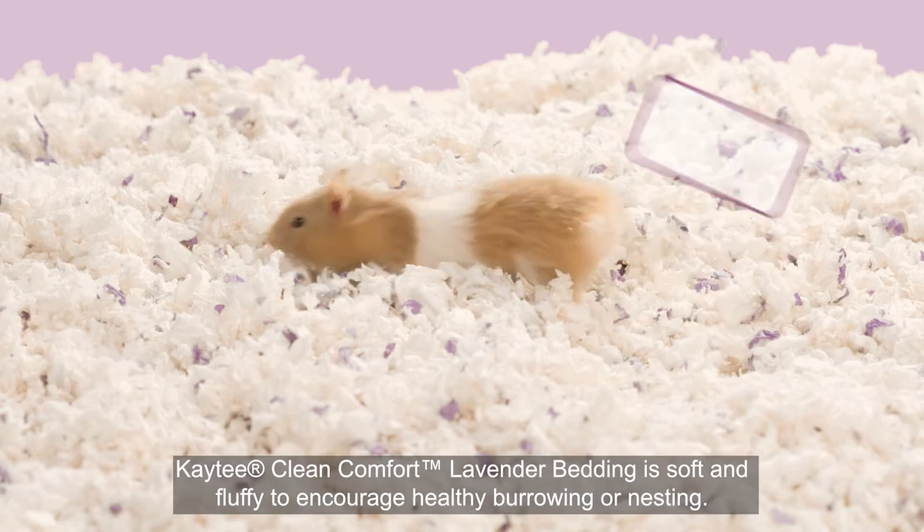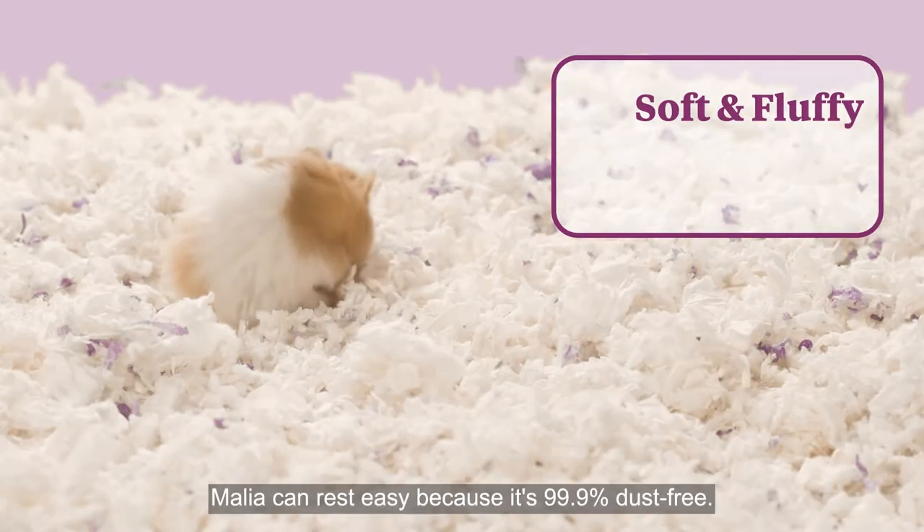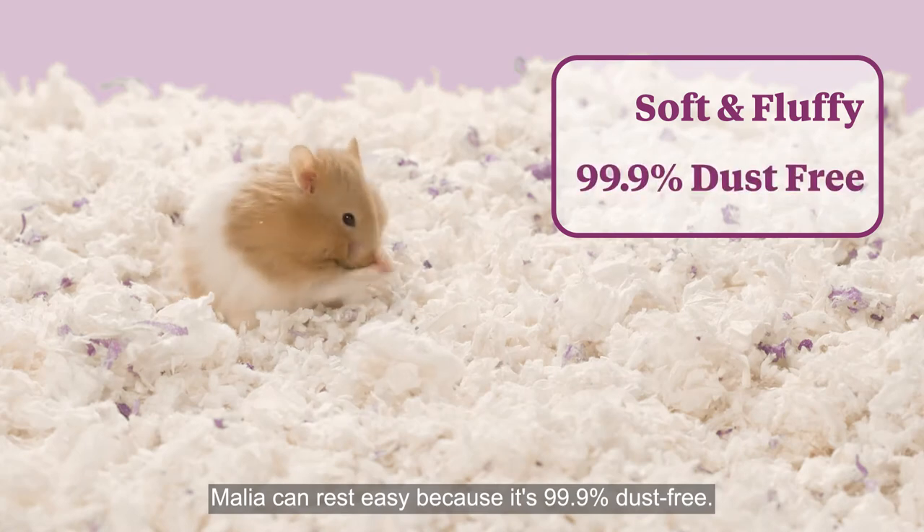KT Clean Comfort Lavender Bedding is soft and fluffy to encourage healthy burrowing or nesting. Malia can rest easy because it's 99.9% dust free.